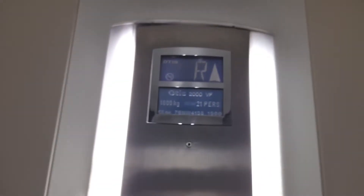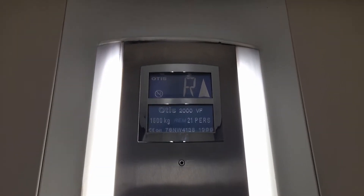We're going to go up to two. This one's got a different voice — I think it's a 'stand here'. The door's closing and opening. So this is another Otis 2000 VF. Fraser is 1600kg, fourteen persons, made in 1999, like the others.